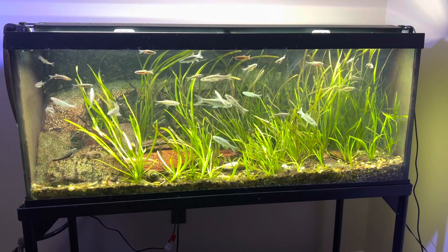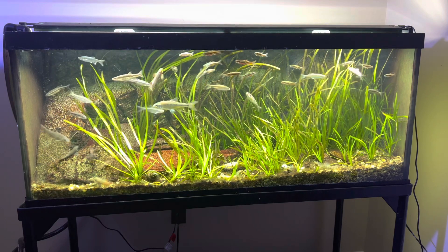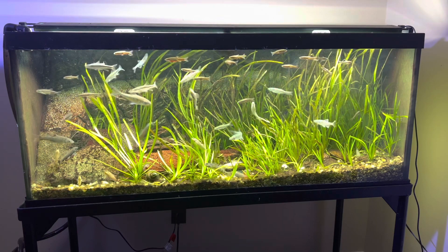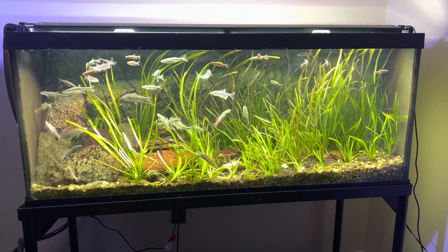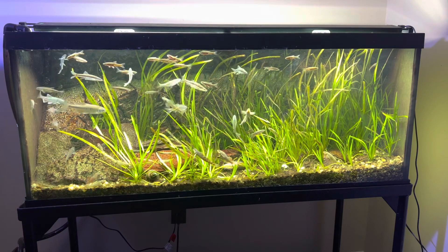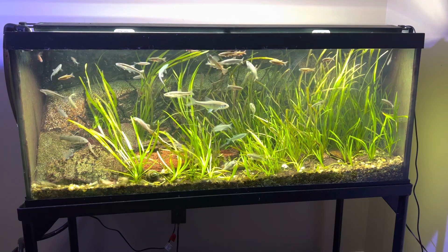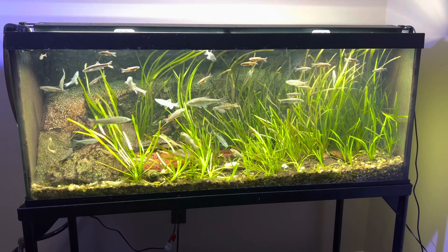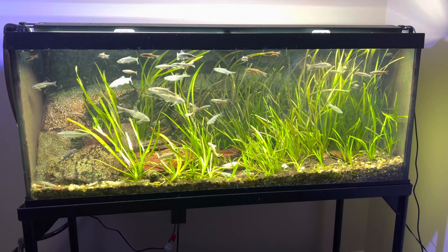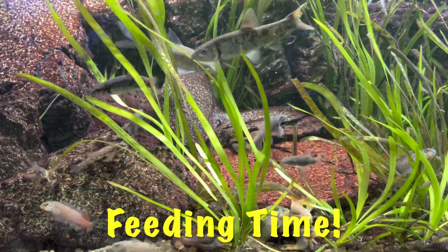Basically what I do is I'll start off with some vibra bites, then melt some frozen food and use turkey basters to make sure all the fish get food. I squirt a lot of it down towards the bottom — the darters will pig out, that's why they're all fat and healthy. To keep river fish healthy, especially the darters, you want to get that food down to the bottom where they can access it. I'm amazed already at how these satin fin shiners have colored up — that's really pretty.